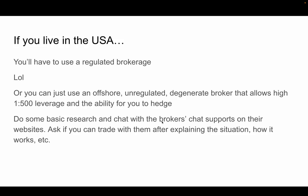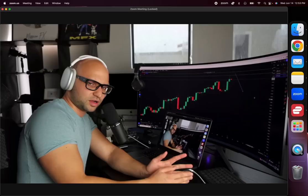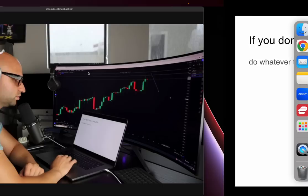You can do basic research on whatever brokers you find and chat with their support on their websites. Ask if you can trade with them after explaining your situation. If you go to them and say 'Hey, I'm in Germany — can I trade with you? What's the leverage?' they'll help you. A lot of brokers have live chat support on the website — don't be afraid to click that button.